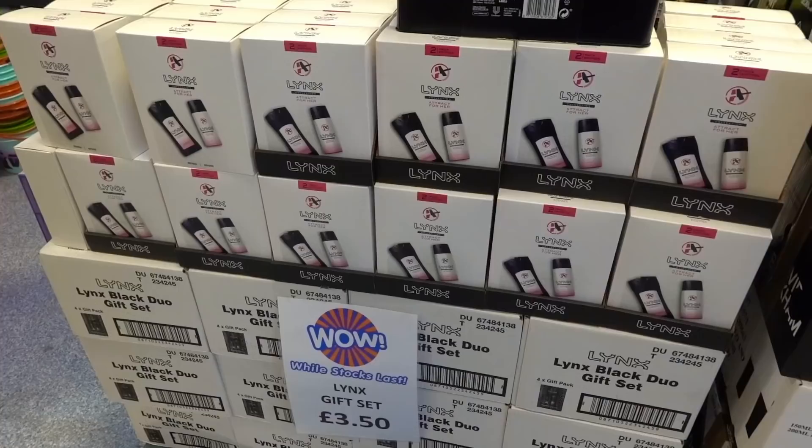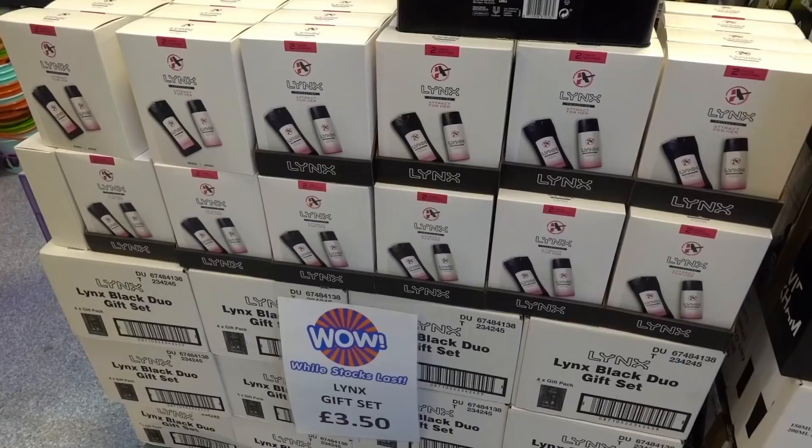You know Christmas is coming when the Lynx box sets come out - quite expensive actually. I hope you enjoyed bargain shopping with us at B&M. If you haven't already, don't forget to hit that subscribe button. Until next time, I'll see you soon. Bye!